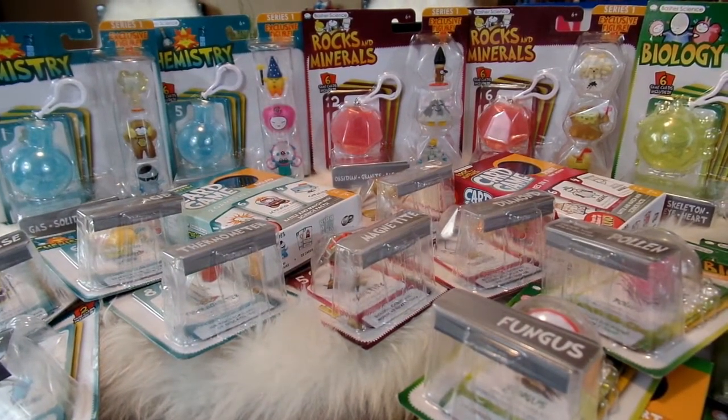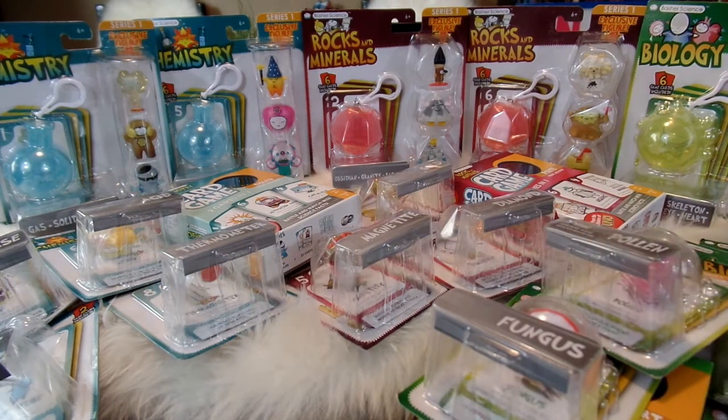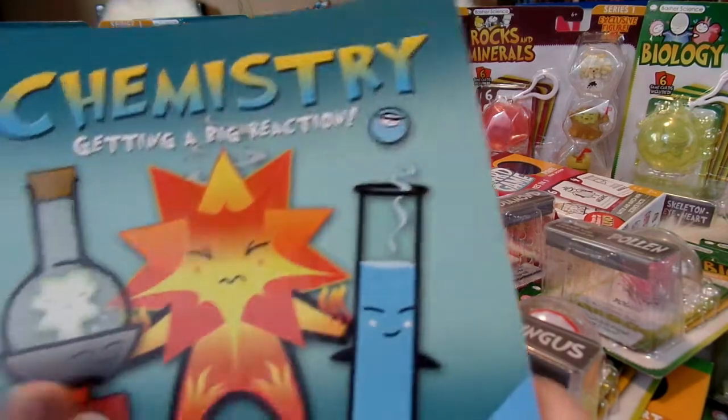I absolutely love Basher Science products. I collected their very first book a long, long time ago when my kids were little — they had the Periodic Table of Elements book, which was so cute. I actually have so many of the Basher Science books. I think they are the cutest, funnest way to learn about science as well as a whole bunch of other subjects. So I got out all of my books for the chemistry, rock and mineral, and biology collection so you can see what the books look like that go along with these.